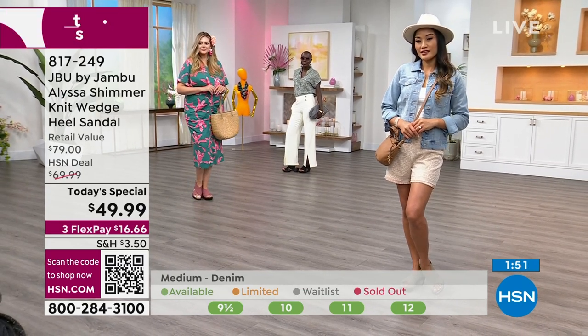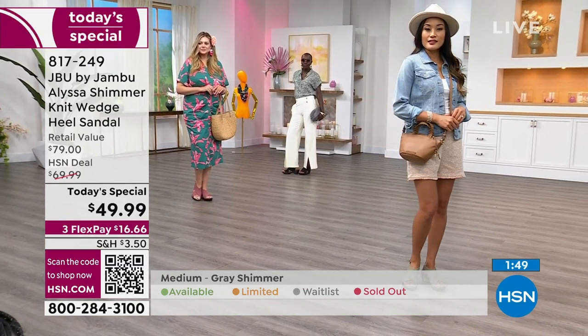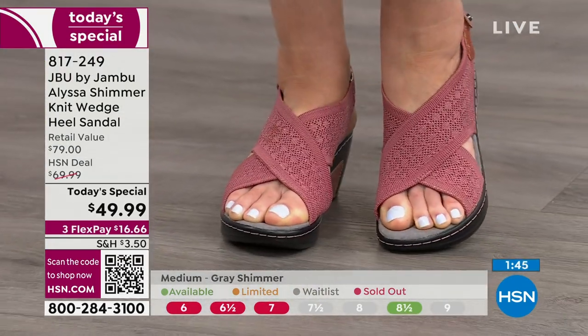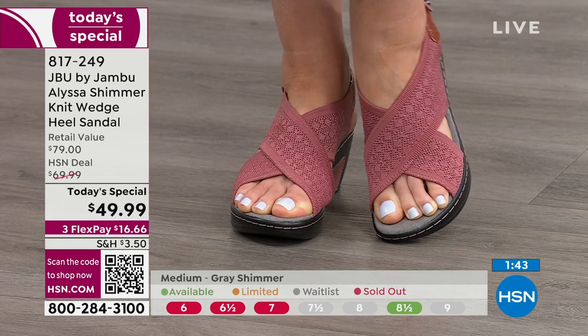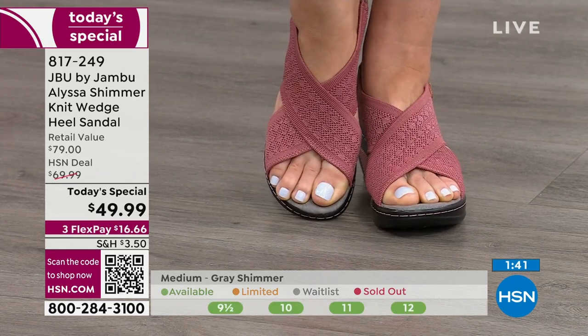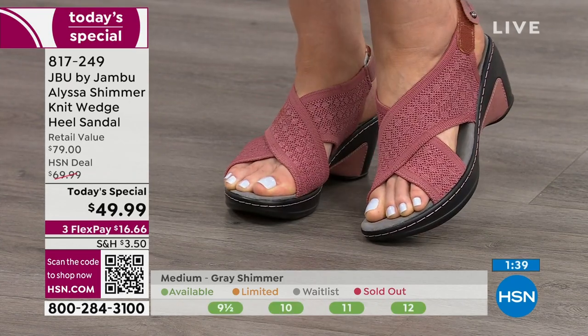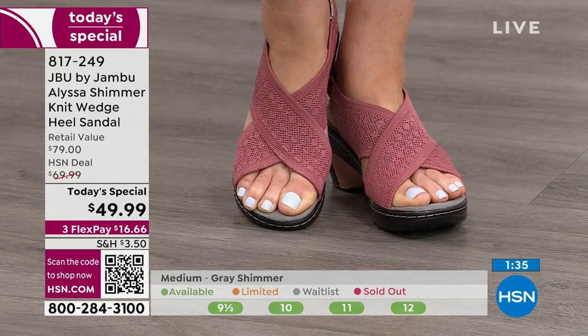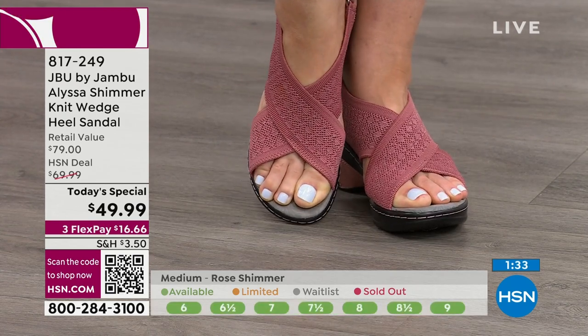We're still doing well in the denim. The rose shimmer is also limited and exclusive, along with the sage. The all-points bulletin is going out for the black and the gray — those are the two that will definitely be gone next.